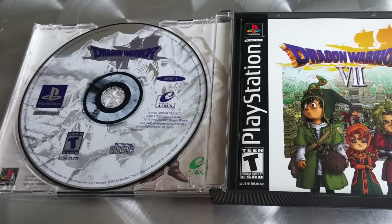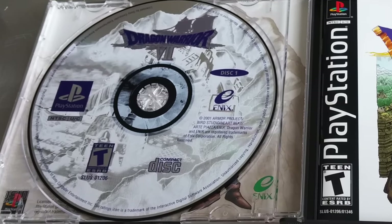It's in fantastic condition and it's complete. I had this a long time ago and I traded it to a good friend of mine — he really deserved it because he was a big Dragon Warrior fan. So I traded it to him for something I needed. Now I got it back, so that's fantastic.